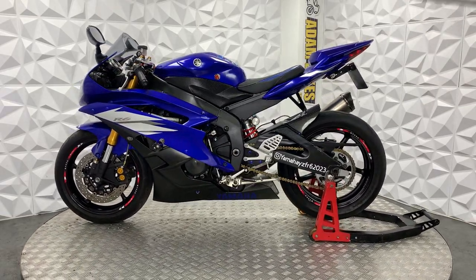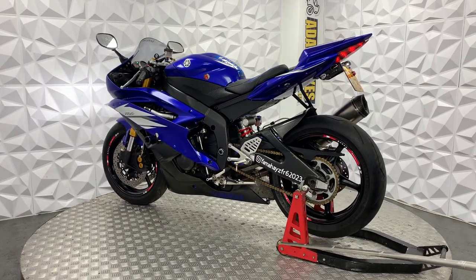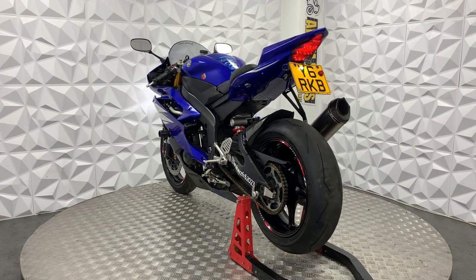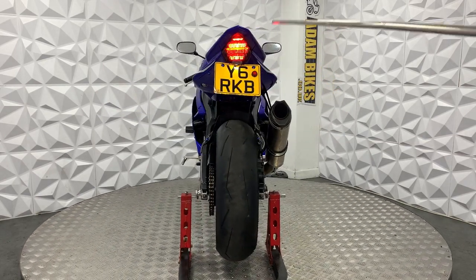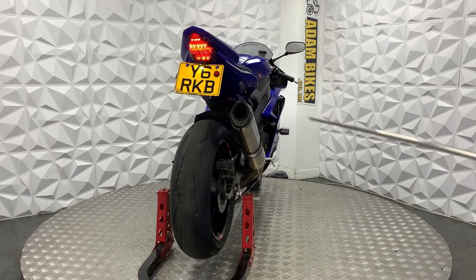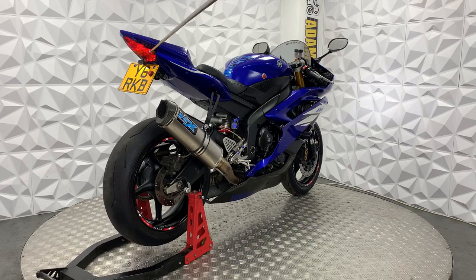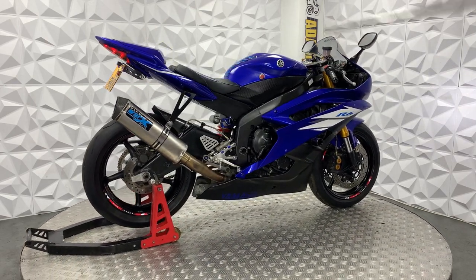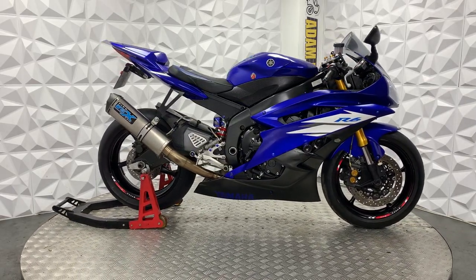The fairings on this are immaculate — they're in such good condition, especially for its age. The rear arm is in excellent condition. Key works fine, there's no errors with the key. A lot of times we do have these come in where they have errors, like it's not picking up the key properly, but it still runs. It's got integrated indicators on the rear, LED indicators on the front on either side. Standard mirrors.